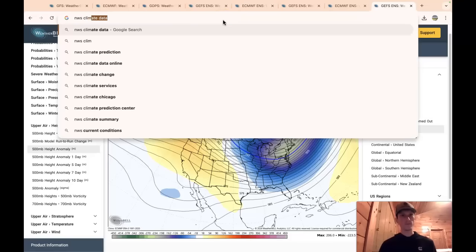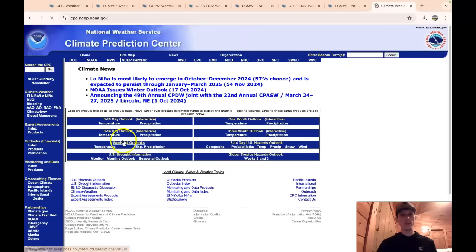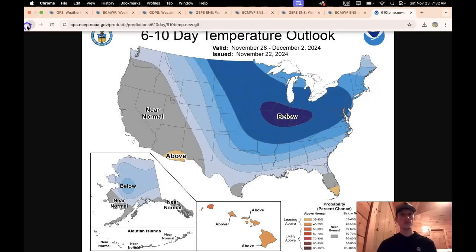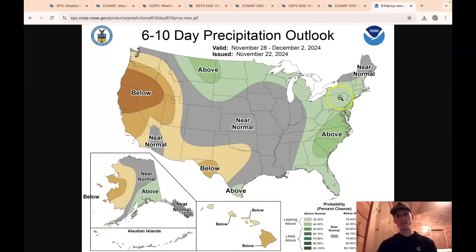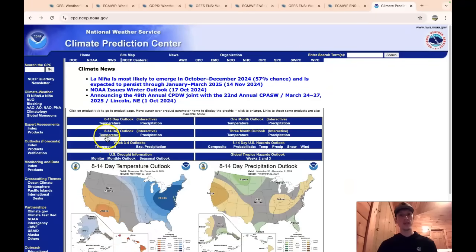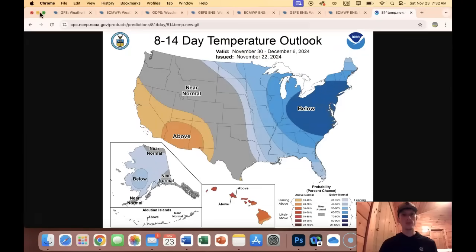Using the CPC outlooks: the 6-to-10 day temperature outlook for November 28th through December 2nd shows well below average temperatures predicted over almost the entire country. The precipitation outlook shows above-average precipitation mixed with chances of below-average temperatures. The 8-to-14 day outlook also shows below-average temperatures looking likely. It's a pretty wild pattern. I'll try to get another video out this weekend — thanks for tuning in and have a great weekend.